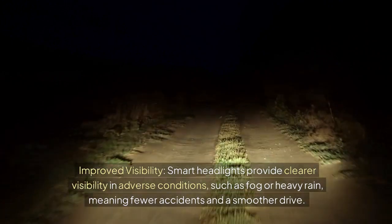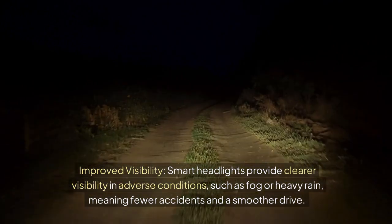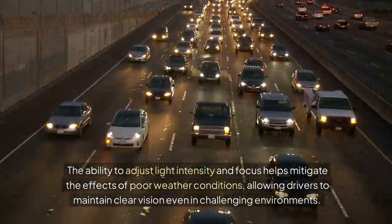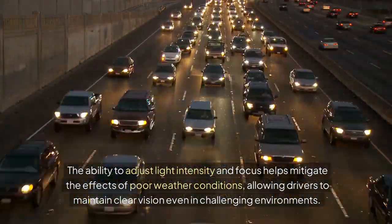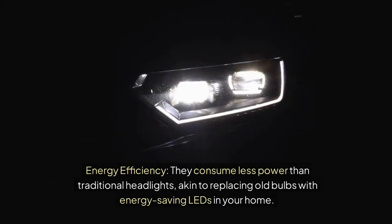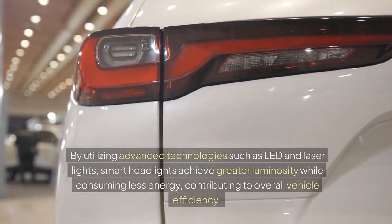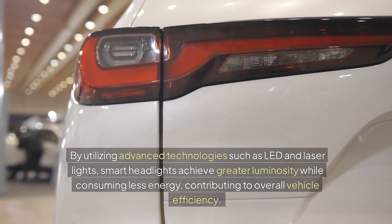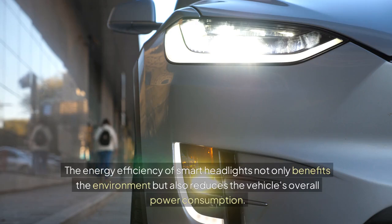Improved Visibility. Smart headlights provide clearer visibility in adverse conditions, such as fog or heavy rain, meaning fewer accidents and a smoother drive. The ability to adjust light intensity and focus helps mitigate the effects of poor weather conditions, allowing drivers to maintain clear vision even in challenging environments. Improved visibility in adverse weather conditions enhances overall driving safety and comfort. Energy efficiency: smart headlights consume less power than traditional headlights, akin to replacing old bulbs with energy-saving LEDs in your home. By utilizing advanced technologies such as LED and laser lights, smart headlights achieve greater luminosity while consuming less energy, contributing to overall vehicle efficiency. The energy efficiency of smart headlights not only benefits the environment but also reduces the vehicle's overall power consumption.